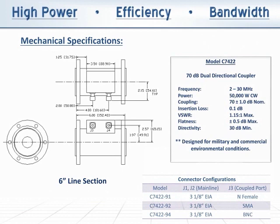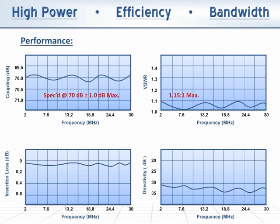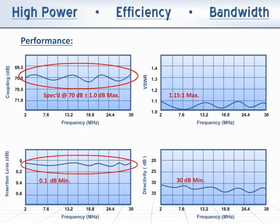Coupled port connectors include N-female, BNC and SMA. The model C-7422 provides excellent coupling flatness and therefore a very accurate power reading across the entire band. The insertion loss is well within the 0.1 dB specified, while the mainline VSWR and directivity are consistently better than advertised.